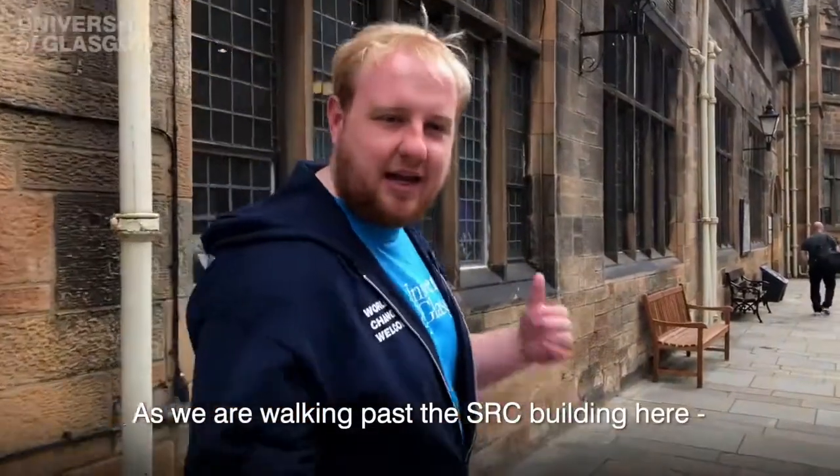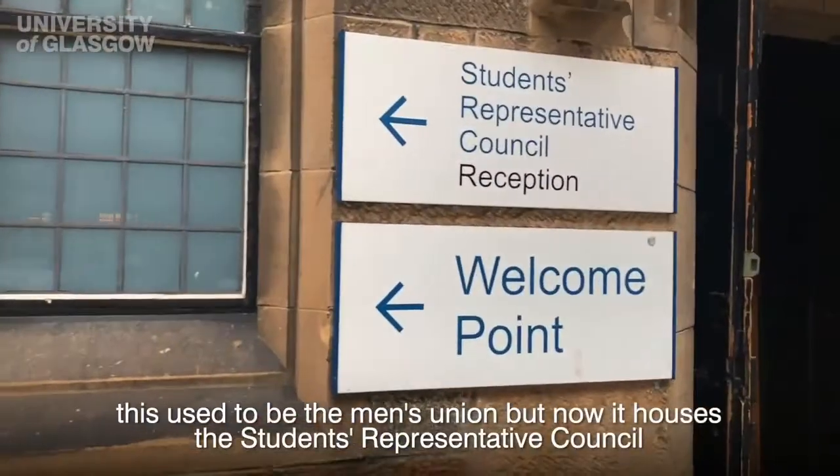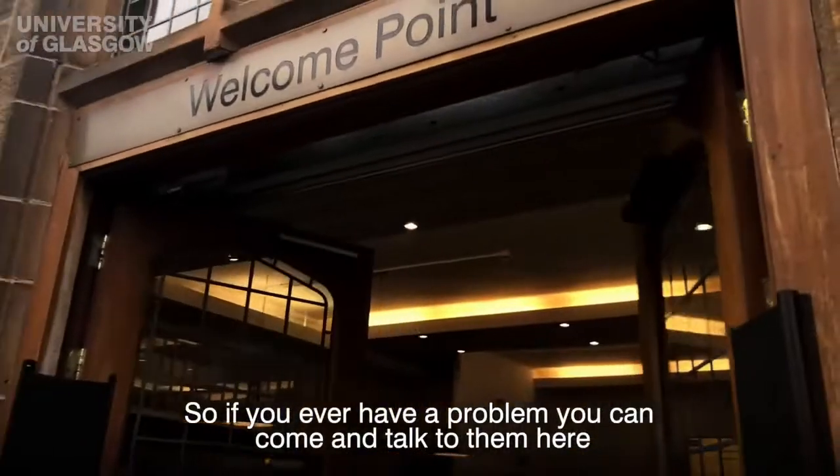As we're walking past the SRC building here, this used to be the men's union but now it houses the Student Representative Council. They are the student liaison for everything that we do here on campus, so if you ever have a problem you can come talk to them here.